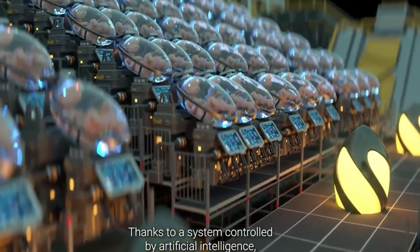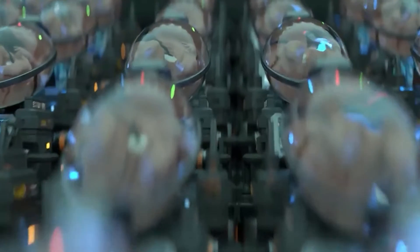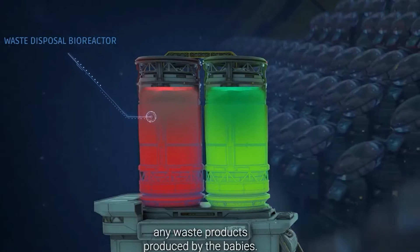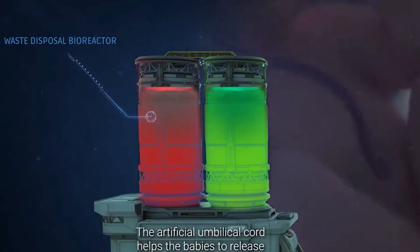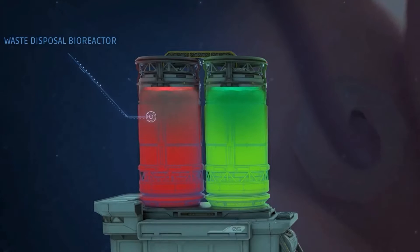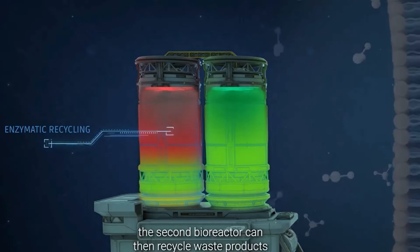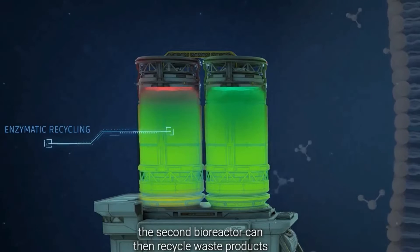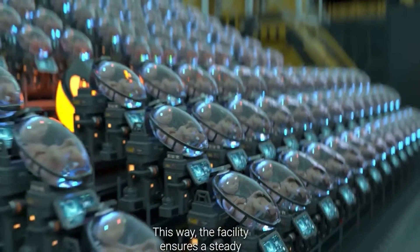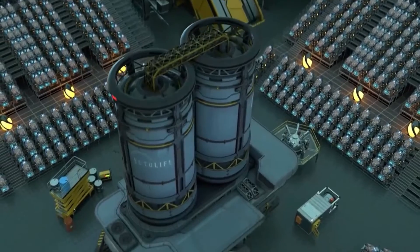Thanks to a system controlled by artificial intelligence, each baby receives custom nutrients tailored to their needs. The second bioreactor is designed to eliminate any waste products produced by the babies. The artificial umbilical cord helps the babies to release their waste products into the second bioreactor. With the help of a delicate layer of engineered enzymes, the second bioreactor can then recycle waste products and turn them back into useful nutrients, ensuring a steady and sustainable supply of fresh nutrients to your baby.